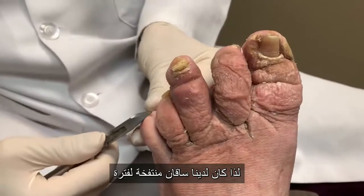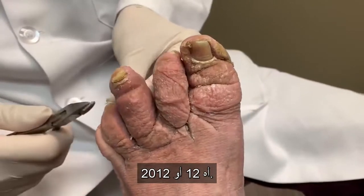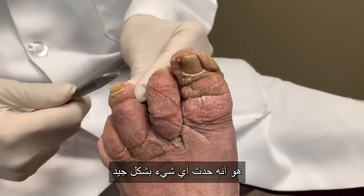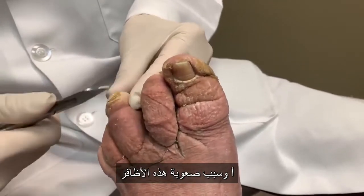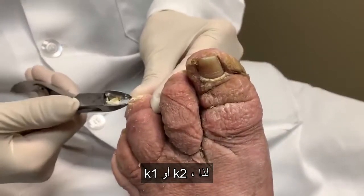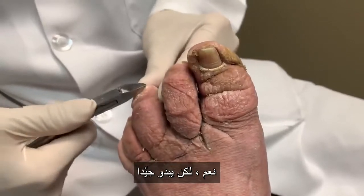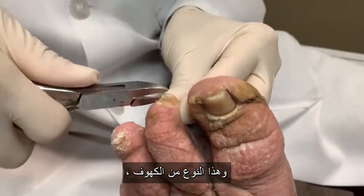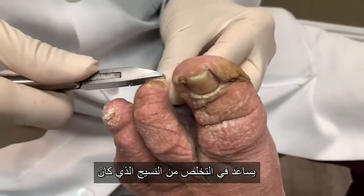We've had these swollen legs for a long time — probably since about 2012. What happened? Well, it's the cerebral palsy. And the reason why the nails are so tough is I eat vitamin K — K1 or K2 — so they just grow a lot.